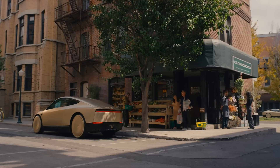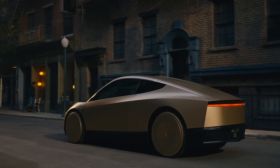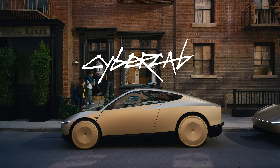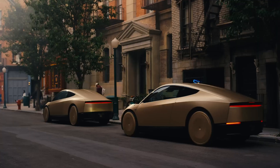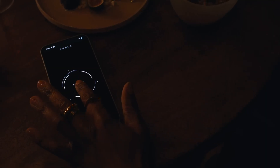The Cyber Cab is built for seamless navigation in dense urban environments. It offers a minimalist layout centered around a large touchscreen that lets passengers set destinations and enjoy entertainment during the ride. Mass production is expected to begin before 2027, with an estimated starting price of $30,000.